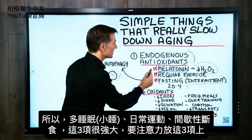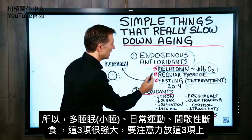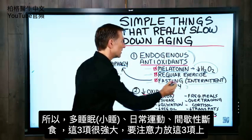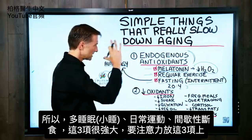So we have sleeping or napping, regular exercise, and intermittent fasting. These three are very, very powerful, and that's why I want to put your attention on those.